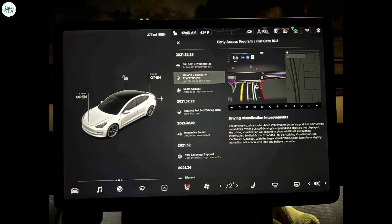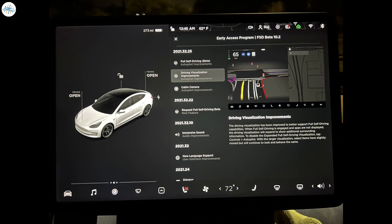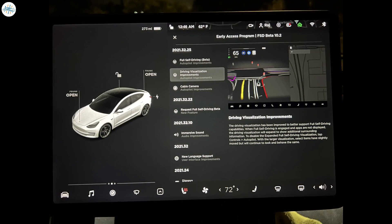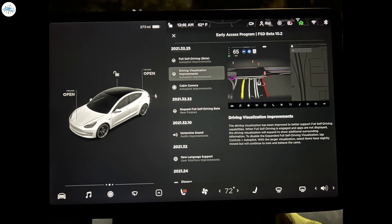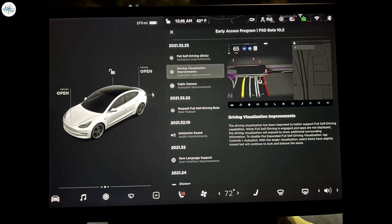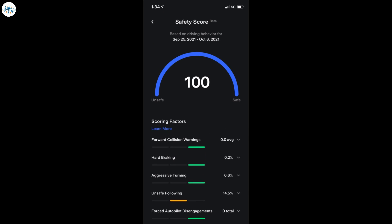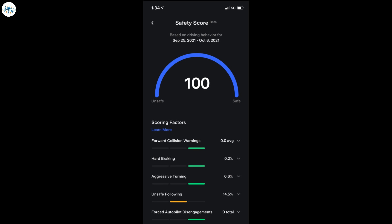After a slight delay this weekend, Tesla has formally started the rollout of Full Self-Driving Beta 10.2. The update is being pushed not only to the company's existing group of FSD beta testers, but is also getting released to a new batch of owners who have earned a perfect rating in the company's safety score system.